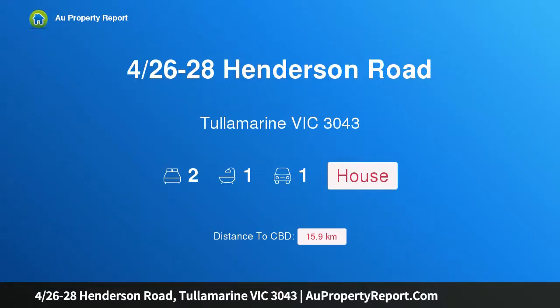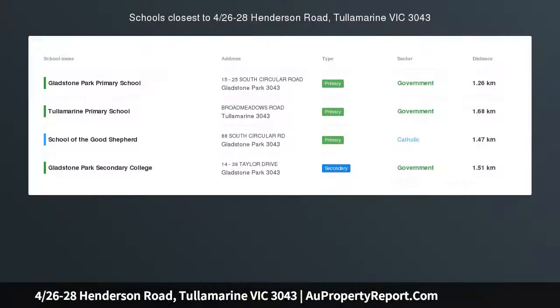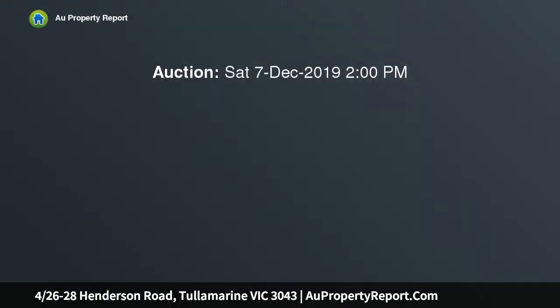I am glad to introduce property 426-28 Henderson Road, Tullamarine, Victoria 3043 — an excellent living or investment opportunity. Absolute brilliance can be found in this magnificent street frontage townhouse, perfectly located in Tullamarine.